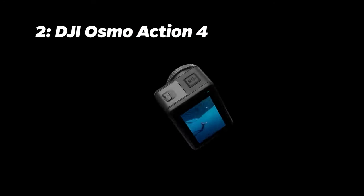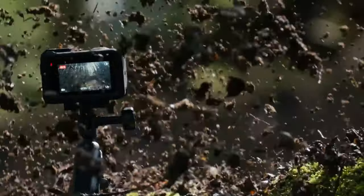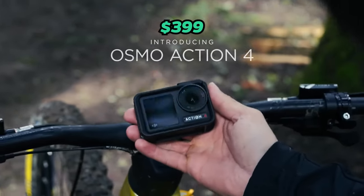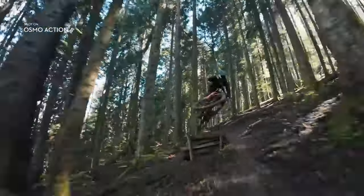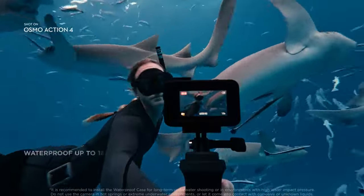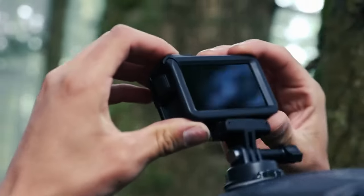Number 2: DJI Osmo Action 4. Taking the second spot is the DJI Osmo Action 4. Priced at around $399, it offers a modular design, advanced stabilization, 4K video recording at up to 120 frames per second, and rugged build quality. It justifies its price with its compact yet feature-rich design and convenient mounting setup.